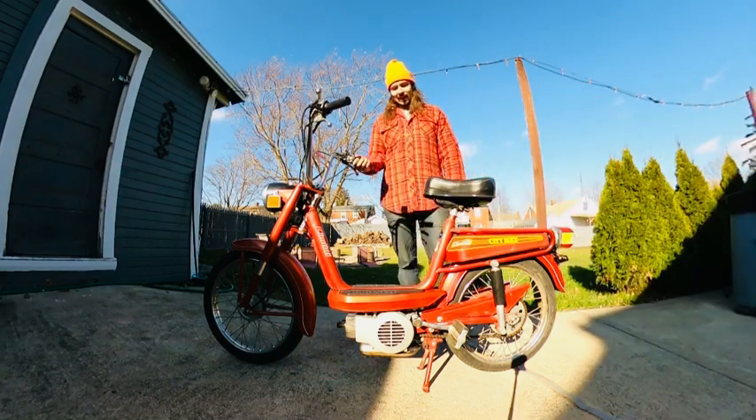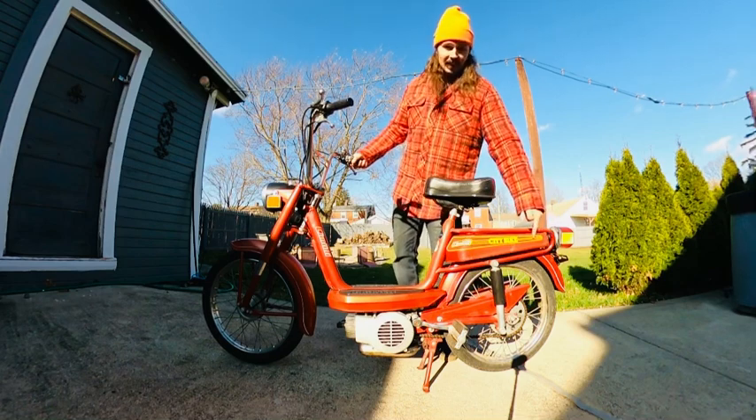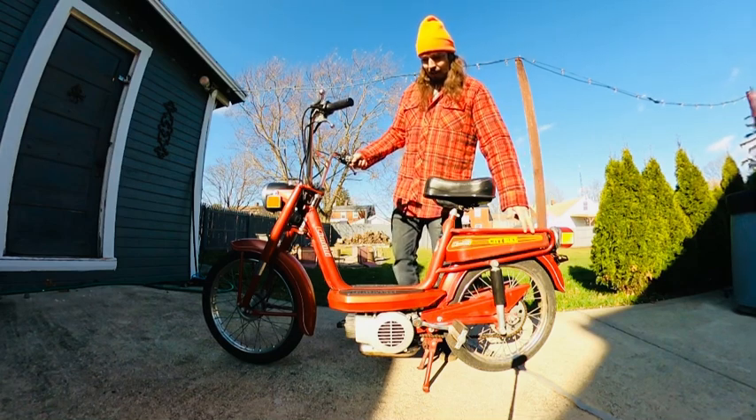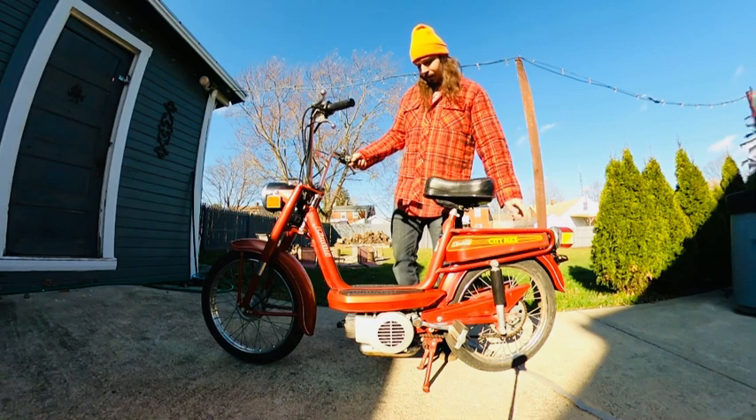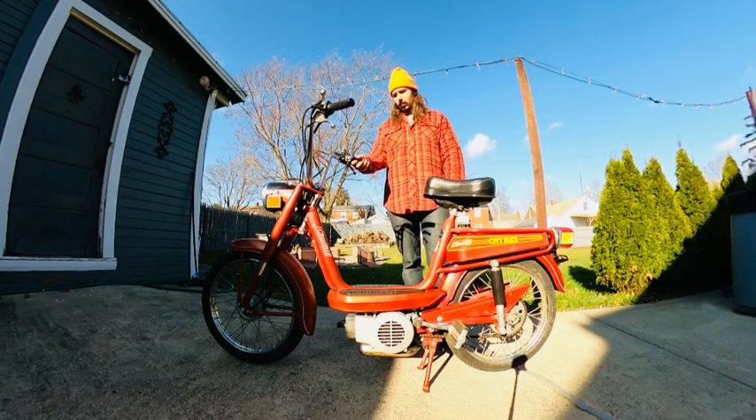All righty guys, so we're gonna try to start this thing up — a 1975 Samaddy city bike. I detailed her really good, found a new-to-me original gas tank and put that on, went through the carburetor and cleaned it, topped it off with transmission oil, fixed the clutch cable, just did a few things here and there. Now we're going to try to start it.